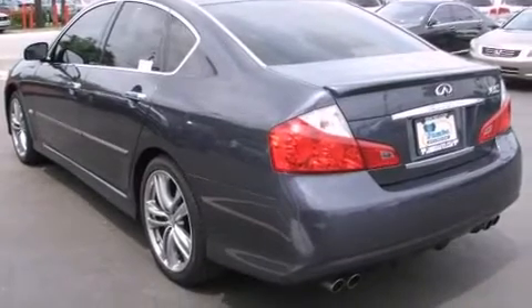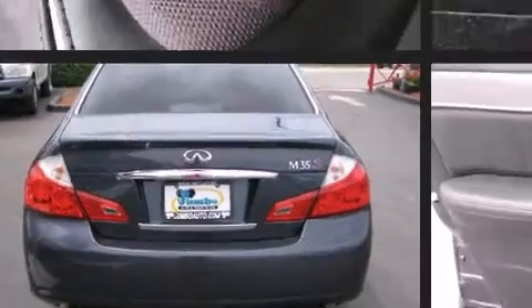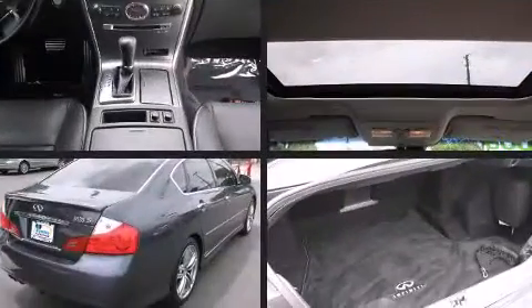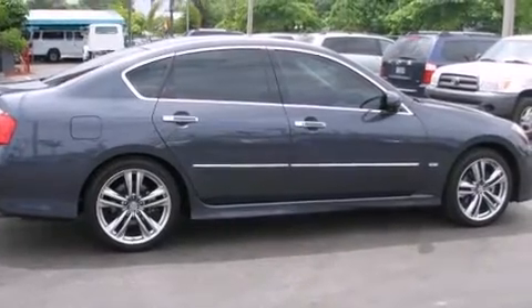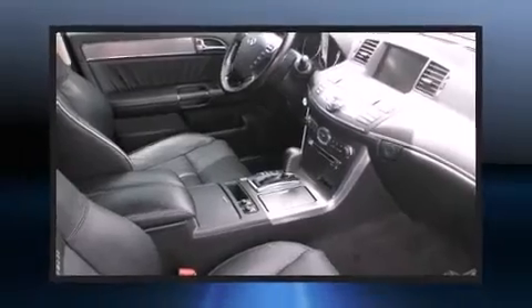Infiniti prioritized practicality, efficiency, and style by including power trunk closing assist, a built-in garage door transmitter, a power seat, automatic dimming door mirrors, heated and ventilated seats, and seat memory. With high-intensity discharge headlights illuminating your path, you'll always appreciate maximum visibility.